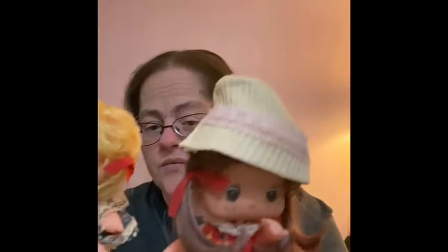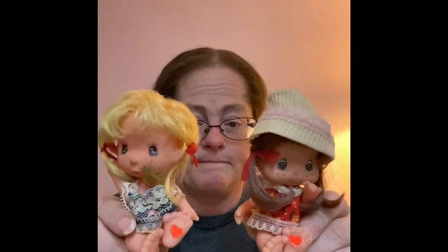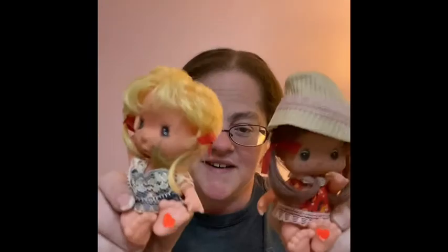These are such cute little dolls — almost a 1970s style. One has blonde hair and one has brown hair with a hat, and they're both in little outfits with little hearts on their feet. I'm not going to turn them around, if you know what I mean — they're 'going free.' Aren't they adorable? I thought they'd be great for someone who likes little toys or just a cute display.